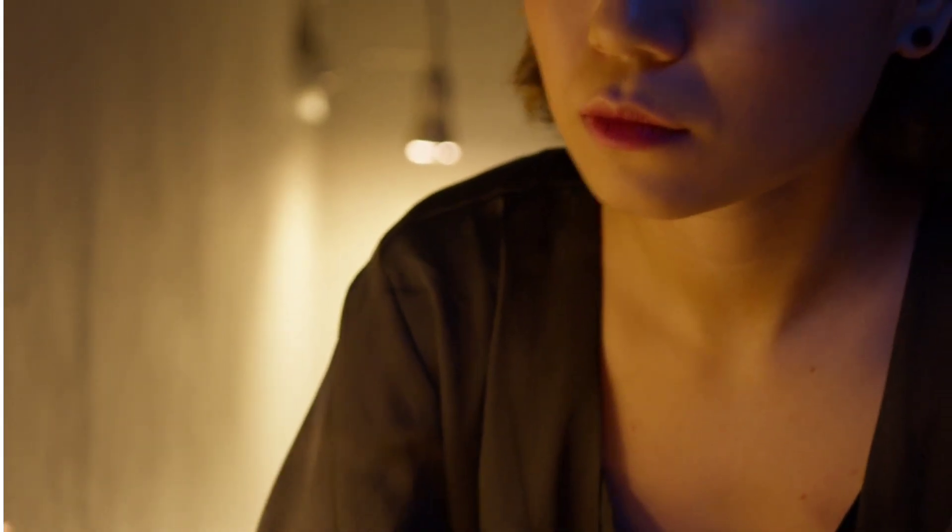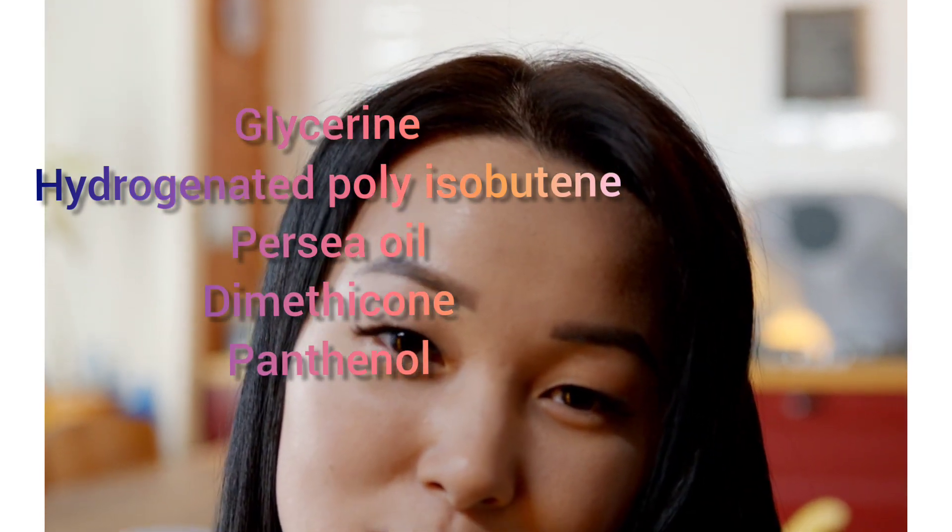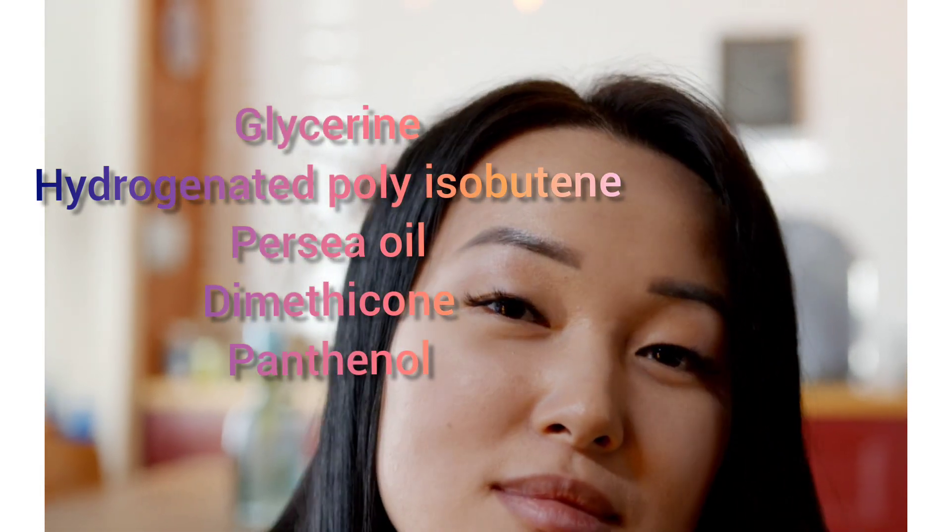We took a look at the ingredients and saw that it contains a lot of moisturizing ingredients that are great for the skin. It contains ingredients like glycerin, hydrogenated polyisobutene, Perseol, dimethicone, and panthenol. All of these are relatively safe ingredients which work well on most skin types.